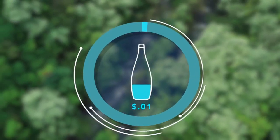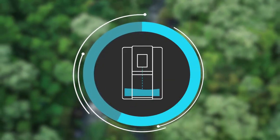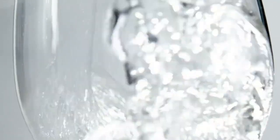It only costs about 4 cents of electricity to create a bottle of water, or about 60 cents to fill a water tank. The built-in water dispenser allows you to enjoy it instantly, hot or cold.